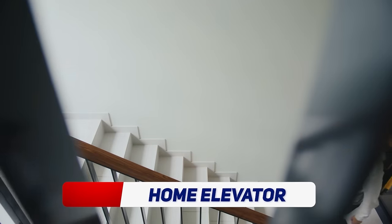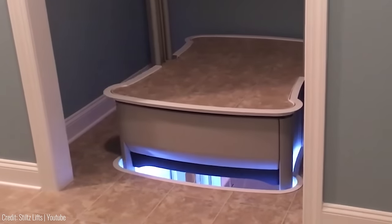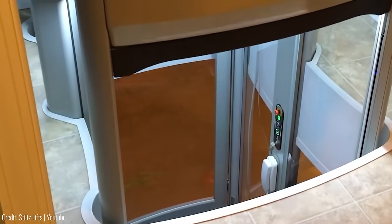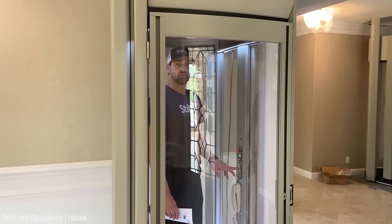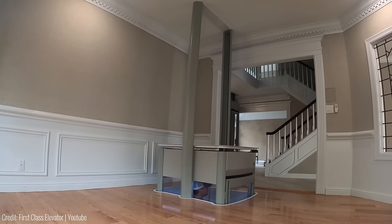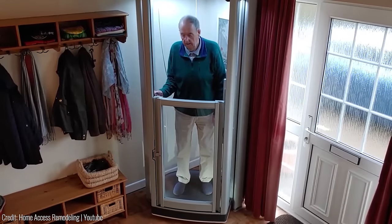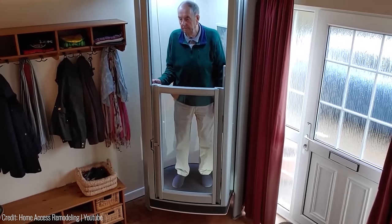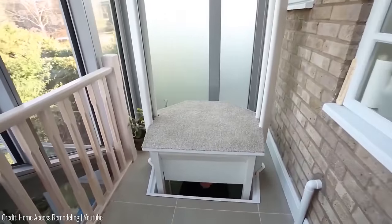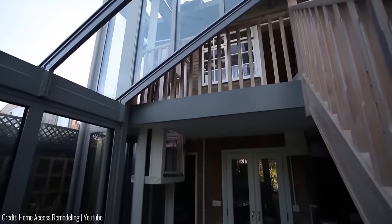Are you tired of climbing up and down the stairs every day, or perhaps you think it's just cool to have an elevator in your home but thought it was out of your price range? Then check out this home elevator from Stilts of SW Texas. It's designed to fit into tight spaces and is easy to install, perfect for those with mobility issues or anyone who wants to add a touch of comfort to their home. Thanks to its sleek and modern design, you'll look like you're being teleported to the next floor. Plus, at $9,000, it's much more affordable than you might think.